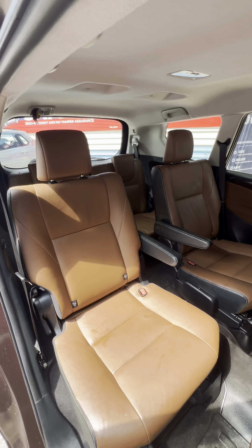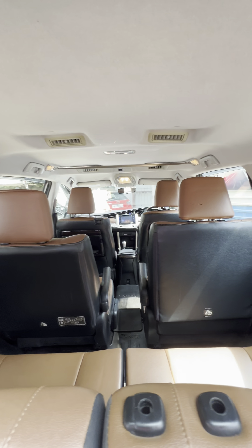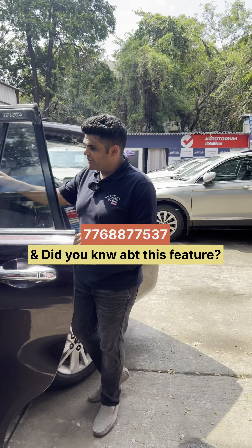Now look at the back row too. As sir said, captain seats are going to come, cup holders are going to come — where you can have your lunch also. The back row is quite special. This is a 7-seater and it's very comfortable — a lot of people like it.